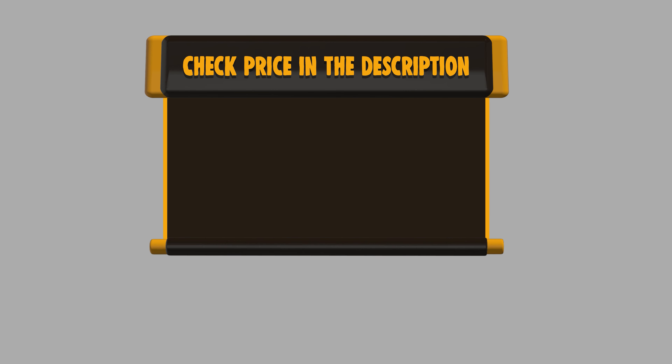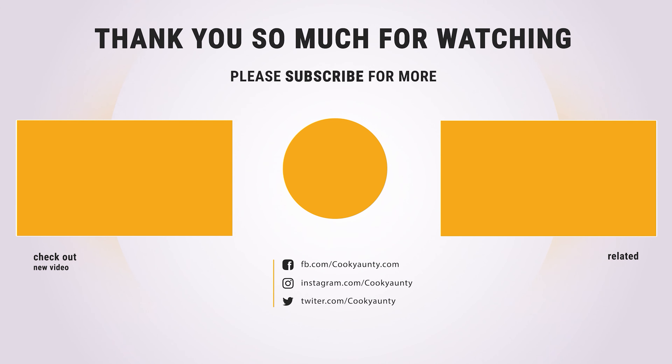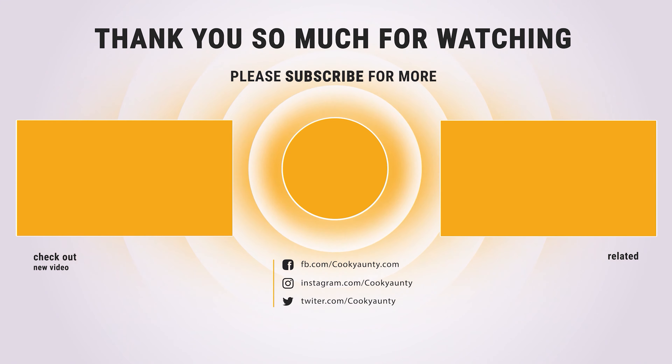If you want to buy any of them, please check the link below in the description to get the price and more information. Thanks for watching. Was that useful? Like and subscribe for more interesting content. See you soon.